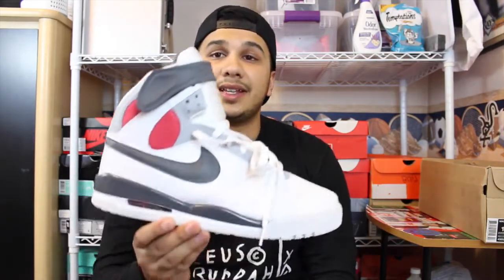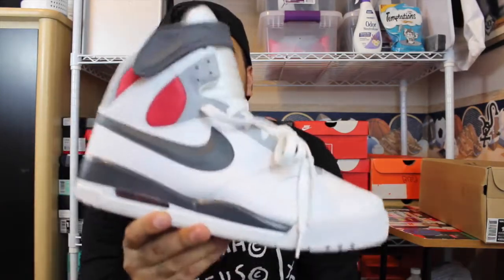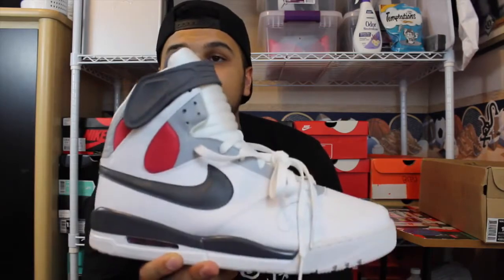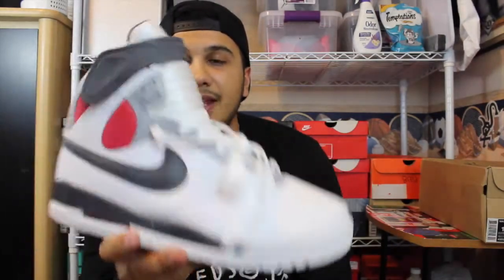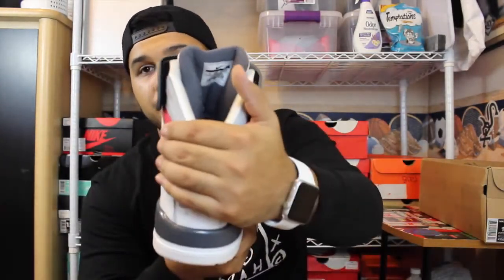Until I found one. The seller had just listed it in deadstock condition, size 12, which is my size. This was the only one on eBay. This is the Nike Air Pressure One House of Hoops exclusive in the retro colorway of the original Nike Air Pressure.